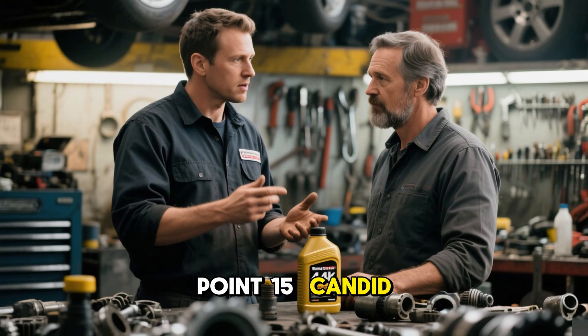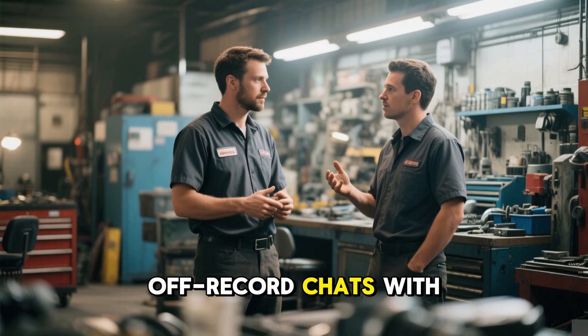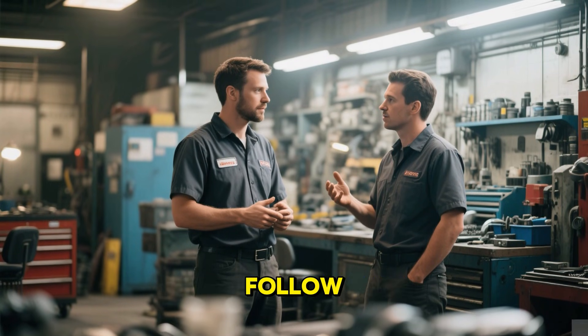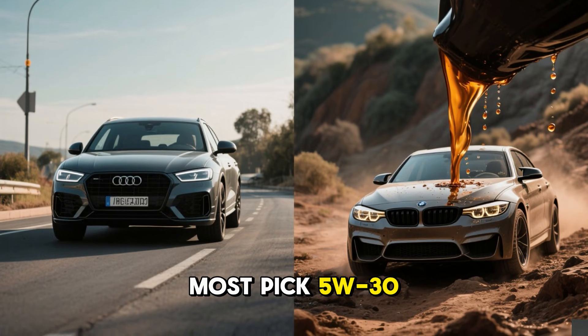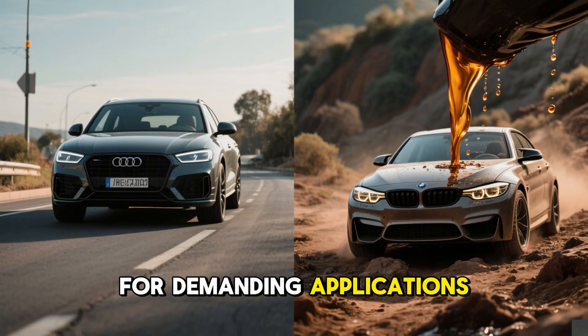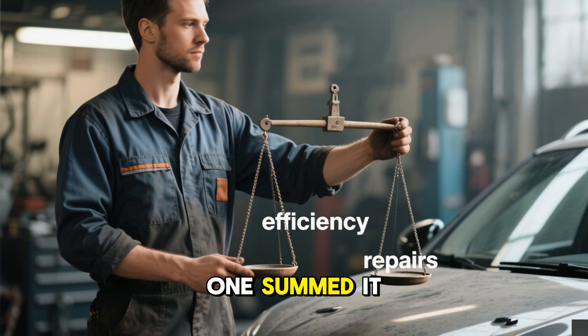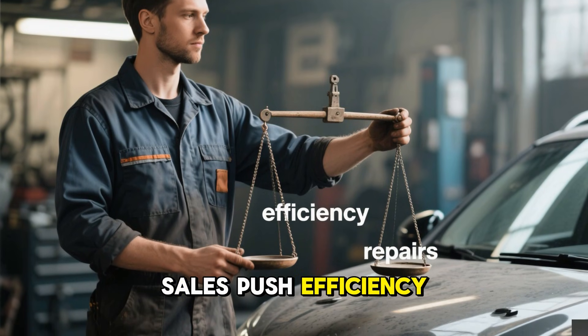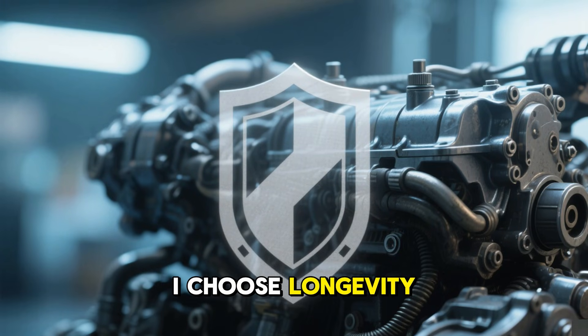Off-record chats with techs revealed few strictly follow manuals for their own rides. Most pick 5W30 for daily use and 5W40 for demanding applications, rarely 0W20 unless mandated. One summed it up: sales push efficiency stats, repairs come from shortened life — I choose longevity.